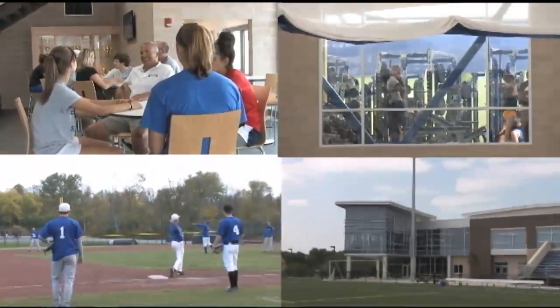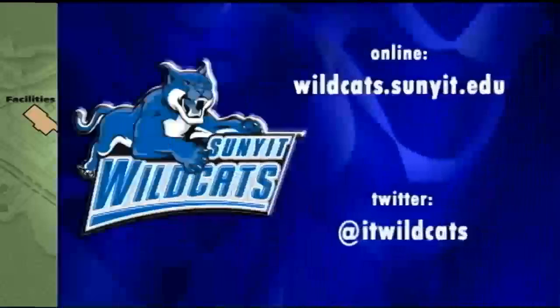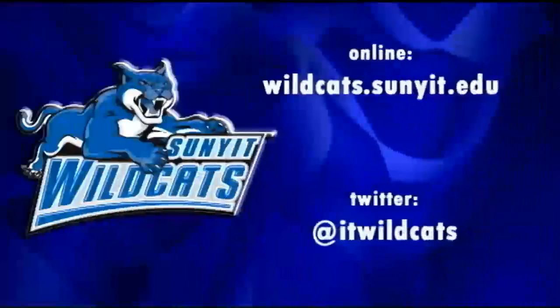The Wildcat Fieldhouse, turf, and both baseball and softball fields are all right between one of our residence halls and the main academic buildings. SUNY IT Athletics has everything a student-athlete needs to succeed.